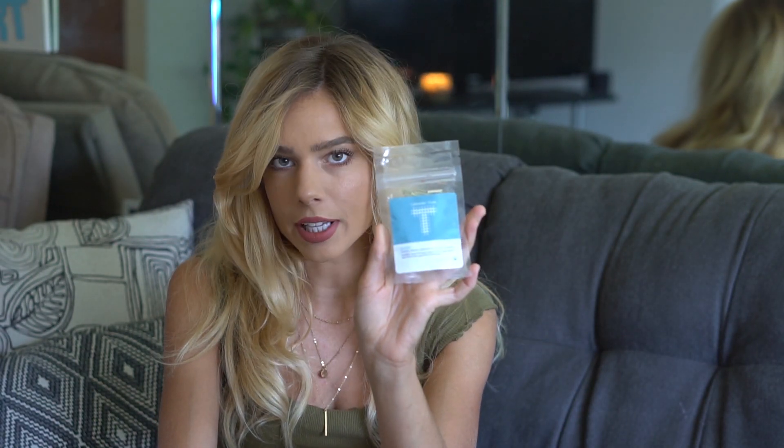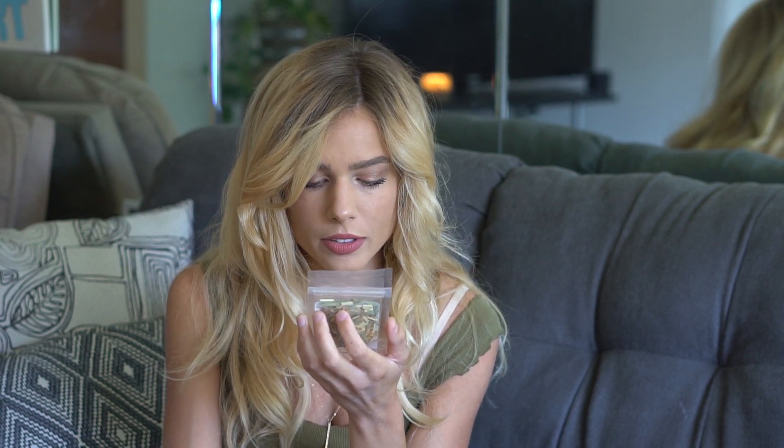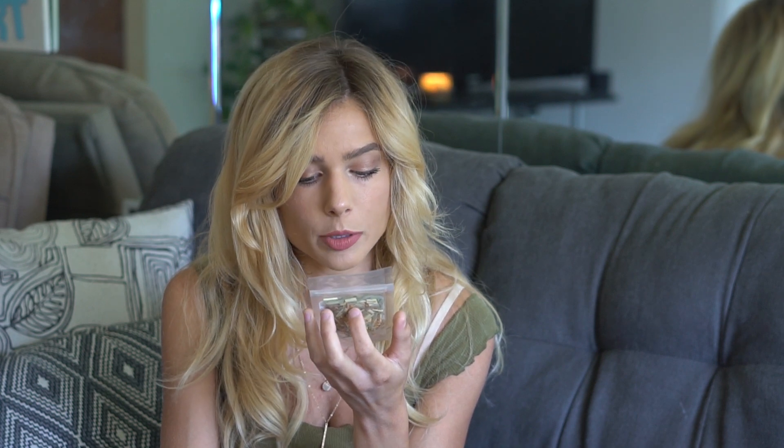The last tea is by Turmeric Teas. Turmeric is very popular right now — every Sips By box I've been getting something with turmeric in it. It's called Dusk, a calming organic lemongrass tea with turmeric. It contains lemongrass, turmeric, ginger, fennel, and black cracked pepper — meant to be a calming, before-bed type of tea.